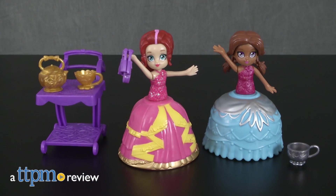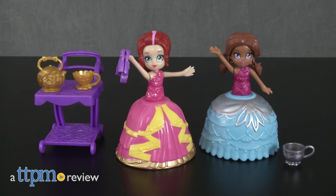It's tea time and play time with these two-in-one cuties. Hello there, I'm Chelsea D from TTPM, and new from Jack's Pacific are Cupitinis.